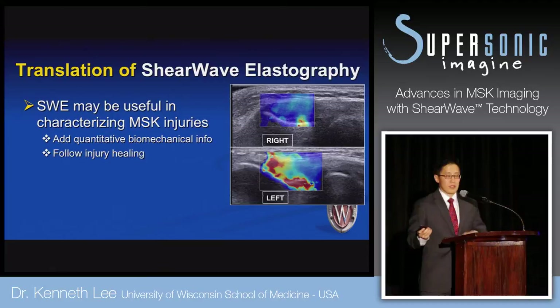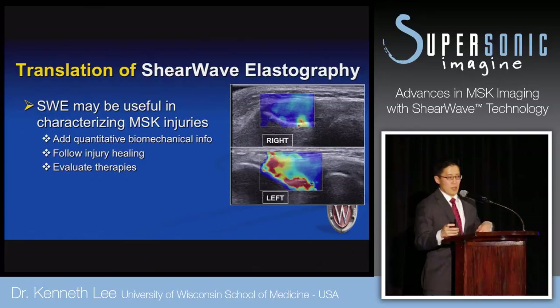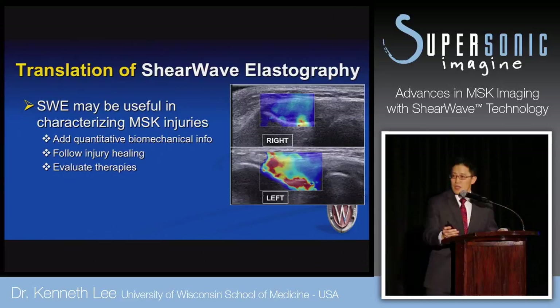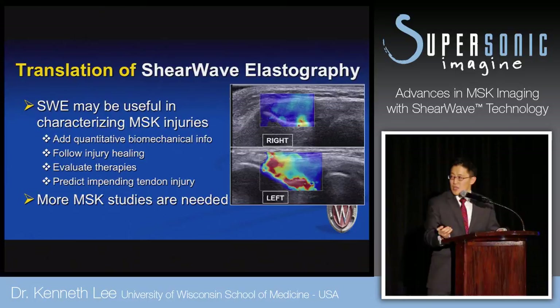This could be a powerful tool. Other things we could do include following injury healing and evaluating different therapies. We're doing studies on platelet-rich plasma therapy for tendon and muscle injuries — can we monitor tendon healing with that? Maybe we can predict impending tendon injuries in high-level athletes. But more MSK studies are needed.